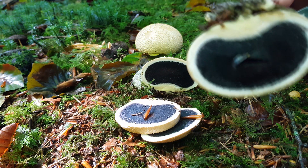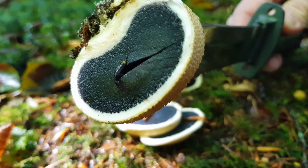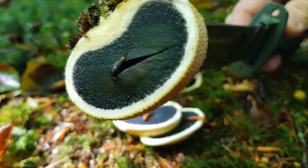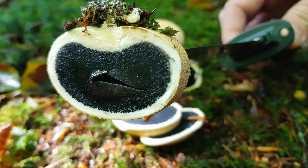This one is a juvenile, as the blue-black centre is still densely packed and moist. This will eventually dry out to become spores as the fungus matures. The skin will become dry and develop fissures, allowing the spores to escape in clouds.